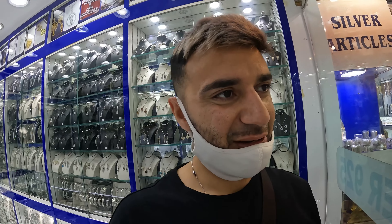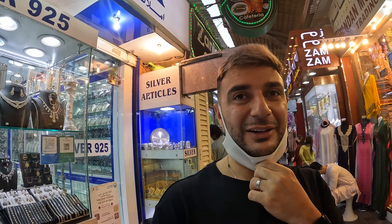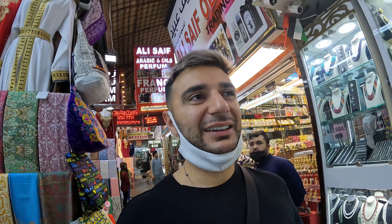Thank you guys, appreciate it. Not very talkative in there — not really feeling the vibe. I don't mind being open-minded to these salesmen taking me into shops to explore, but if I'm going to buy jewelry, I need a bit of enthusiasm from the seller. We're probably going to head toward the end of the souk now and maybe grab a juice or something.